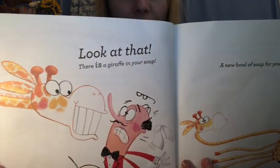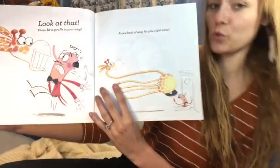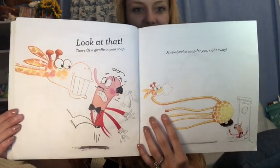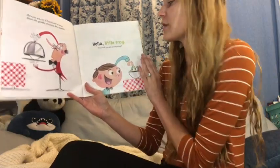Look at that! There is a Giraffe in your soup! A new bowl of soup for you right away! Here you are, sir. A fresh bowl of soup — minus the Giraffe, of course. Bon Appétit!